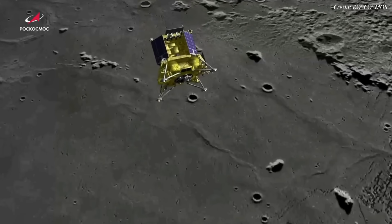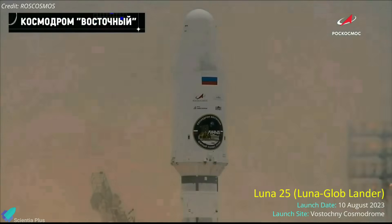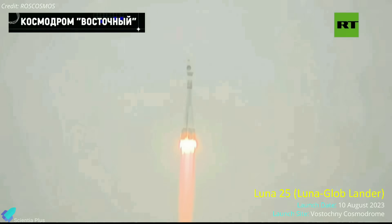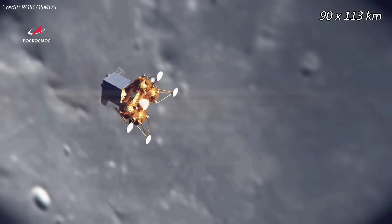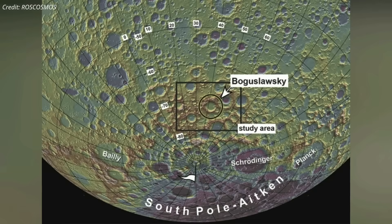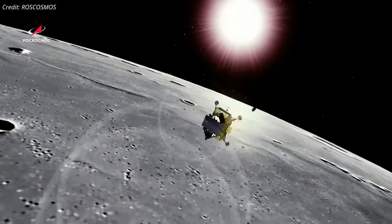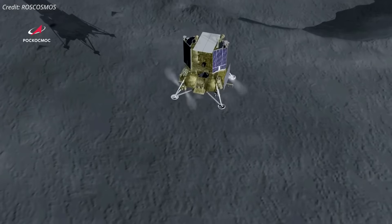A few days before the Chandrayaan-3 landing, Russia unsuccessfully attempted to land its Luna-25 spacecraft on the lunar south pole. The Luna-25 spacecraft, launched on August 10 atop a Soyuz 2.1b rocket from the Vostochny Cosmodrome, successfully reached the moon on August 16 and entered a 90 by 113 km lunar orbit. The 1,750 kg lunar lander was slated to attempt a soft landing on August 21 near Boguslavsky crater, located approximately 70 degrees south latitude. On August 19, Luna-25 was instructed to fire its engines to send the spacecraft into a pre-landing orbit, but something went wrong — communication with the spacecraft was lost, and it crashed into the moon.